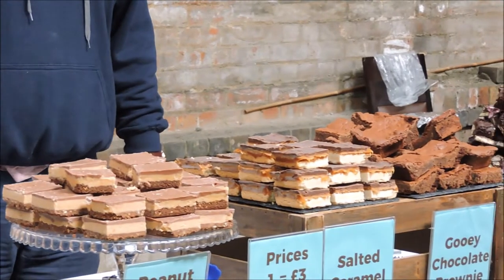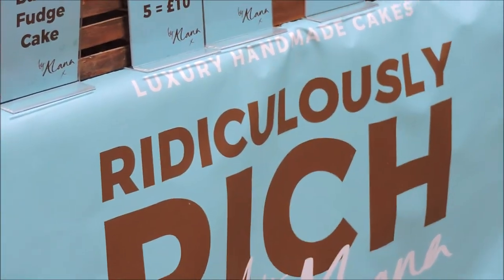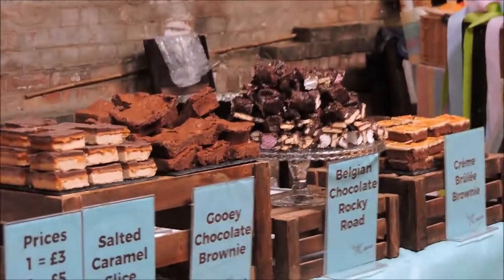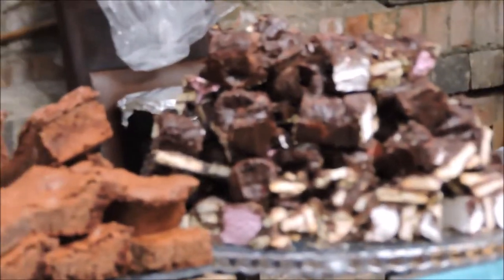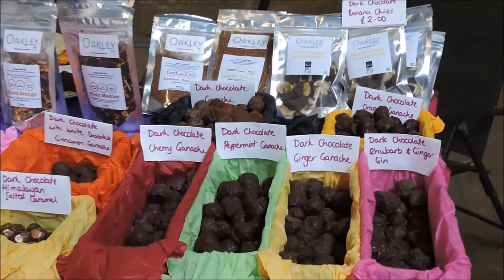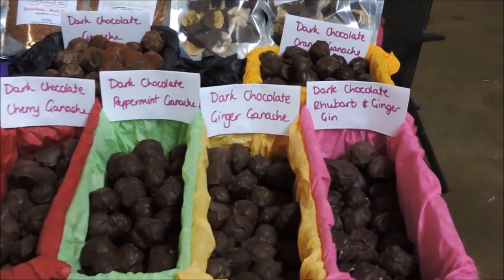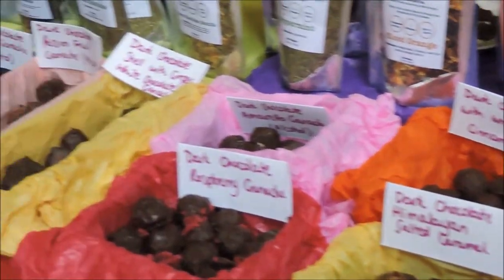Now this is my favorite stall. I was given a piece of chocolate by this gentleman, which is homemade. He gave me a piece of dark chocolate — really, really rich. I can only have a small piece, but this was excellent chocolate and he did a great job.